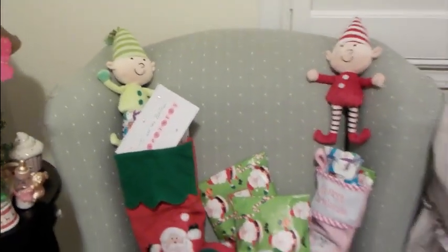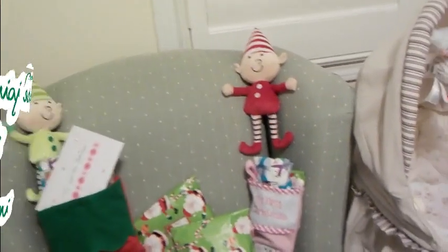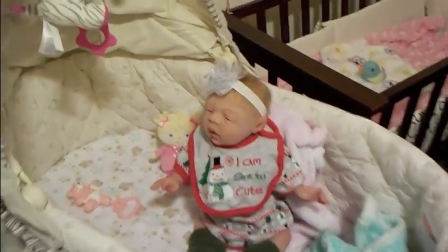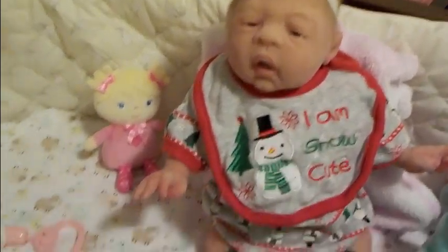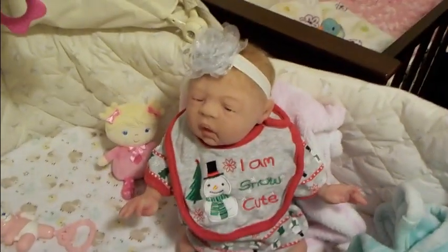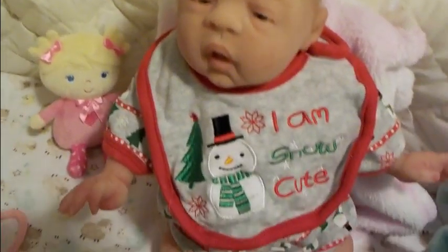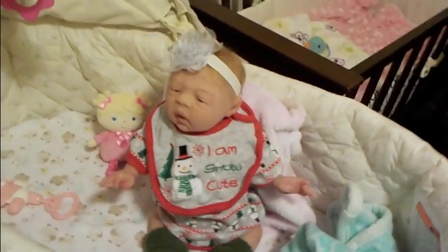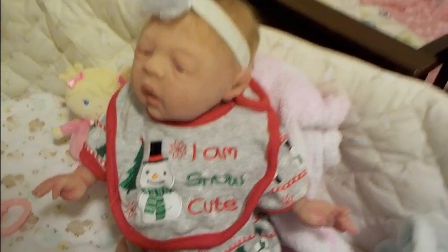I will be opening these up with the babies, but first I want to show you the babies in the nursery. Here is Tessa. She's a preemie silicone and she's wearing a cute little onesie that has snowmen on it and a pretty silvery sparkly headband. Isn't she cute? And her little bib says 'I am snow cute.'